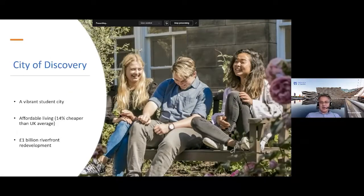Dundee is a vibrant student city with about 15,000 students on campus when term starts. It's a city-based campus so no need to commute — all accommodations are within walking distance and the city centre is only five minutes from the main campus. Living in Dundee is very affordable, about 14% cheaper than the UK average. There's also a billion-pound waterfront redevelopment on the side of the River Tay, including the City of Discovery ship and the V&A Design Museum.